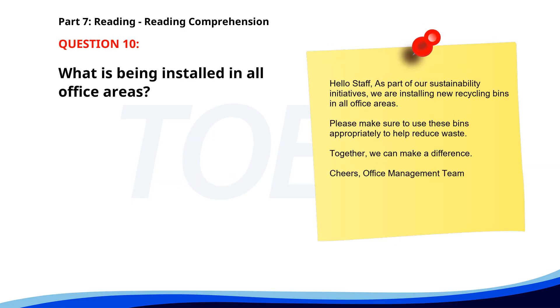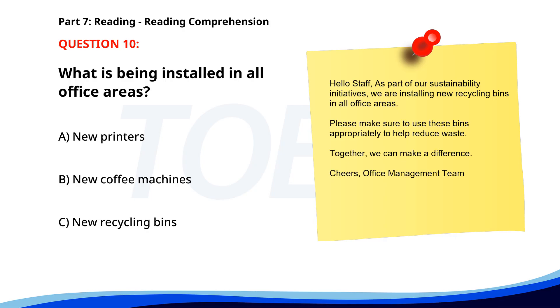Number ten. Hello Staff, as part of our sustainability initiatives, we are installing new recycling bins in all office areas. Please make sure to use these bins appropriately to help reduce waste. Together we can make a difference. Cheers, Office Management Team. What is being installed in all office areas? A. New printers. B. New coffee machines. C. New recycling bins. The correct answer is C. New recycling bins.